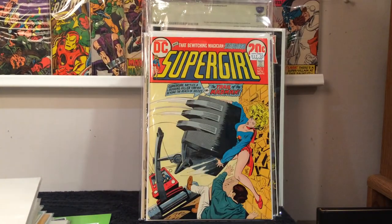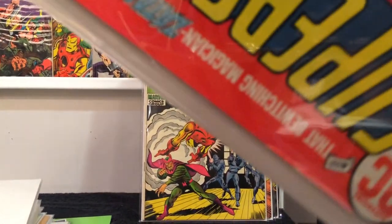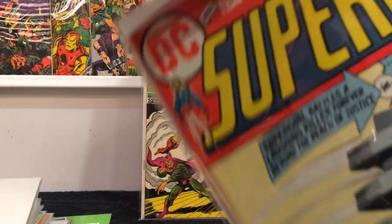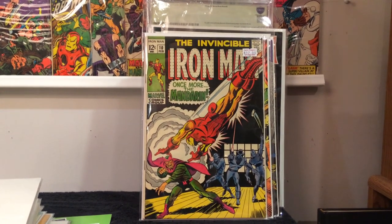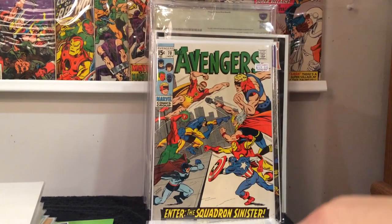This was a steal — Supergirl number one. They had a $12 sticker price on it, I got it for $6 and it's in really high grade. Only problem is that little ding across here. Corners are sharp, no spine roll, no spine ticks. Invincible Iron Man number 10 — I got that for six dollars. I'm trying to get the first 10 issues and I've got most of them.